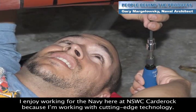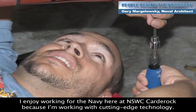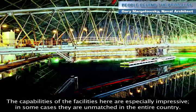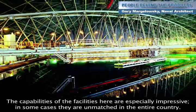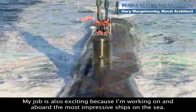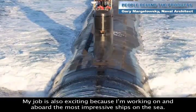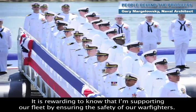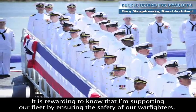I enjoy working for the Navy here at NSWC Carderock because I'm working with cutting-edge technology. The capabilities of the facilities here are especially impressive — in some cases they're unmatched in the entire country. My job is also exciting because I'm working on and aboard the most impressive ships on the sea. It is rewarding to know that I'm supporting our fleet by ensuring the safety of our warfighters.